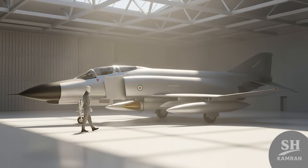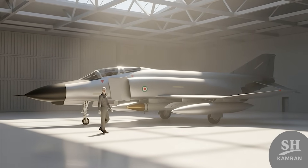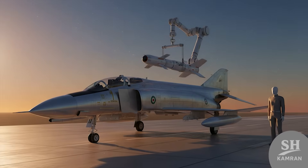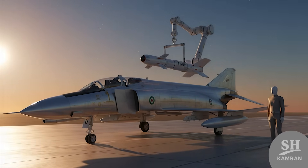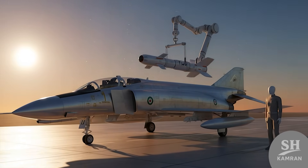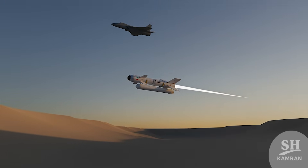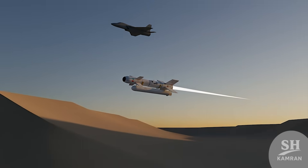The missile makes your old plane ten times deadlier. This beast can launch off classic jets like the F-4 — yep, those old birds with new venom in their wings. Qased mounts up and boosts the power like crazy. Old-school airframes with next-gen sting. That's the upgrade magic.